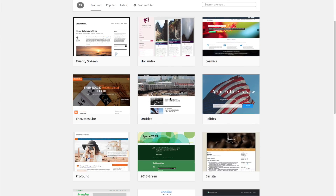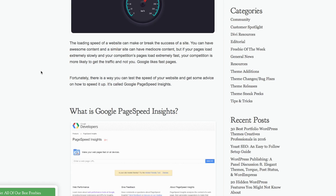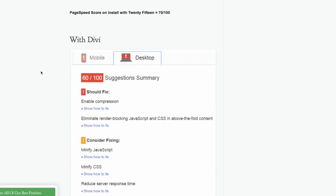I used the Divi theme for my website, and I wanted to specifically find out if there were plugins to speed up the Divi theme. These plugins should really work with any WordPress theme that you're using. I found a blog post on the Elegant Themes blog — the creators of the Divi theme — called 'How to Improve Your Google Page Speed Score.' They tested a lot of different things, but I just skipped to the items that seem to actually work and make the greatest impact on improving your page speed.